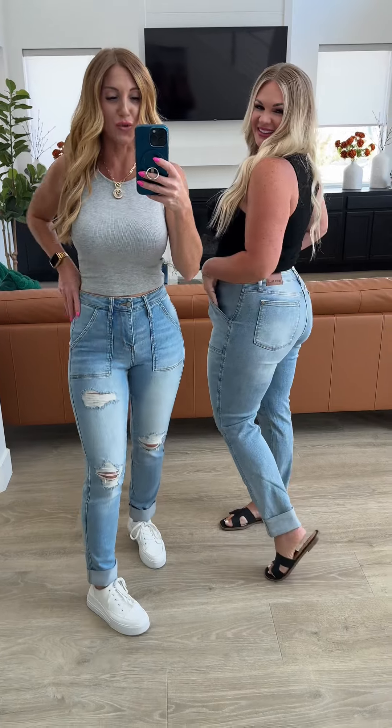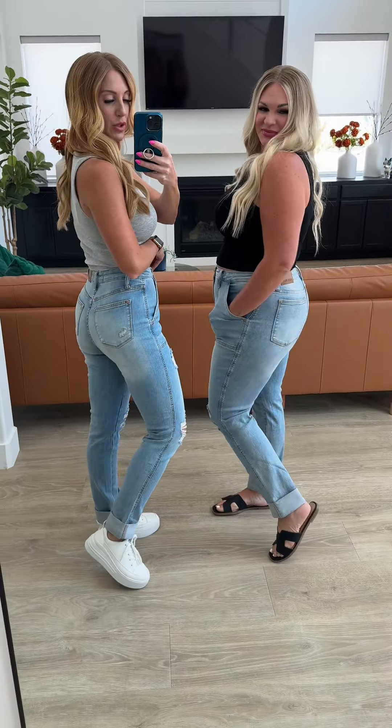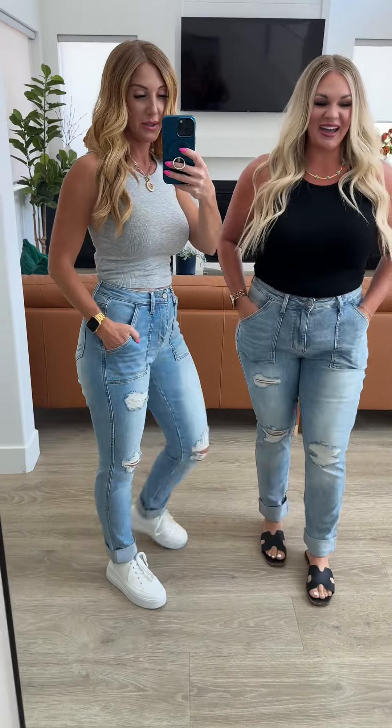These are fabulous and the stretch is out of this world, girls. I'm in a size zero, which is my typical Judy Blue size. Really pretty wash. I am loving these, you guys.